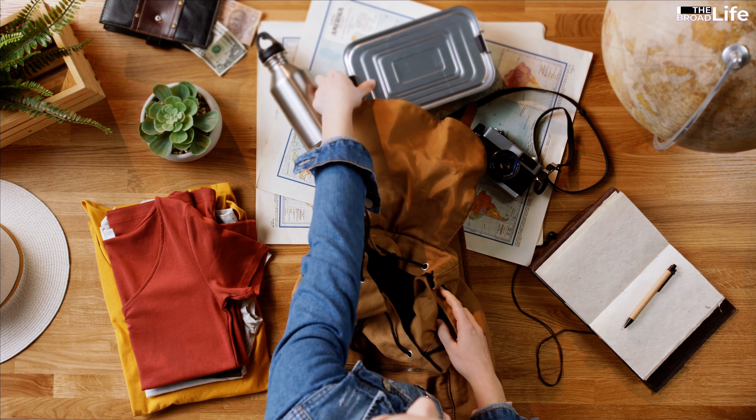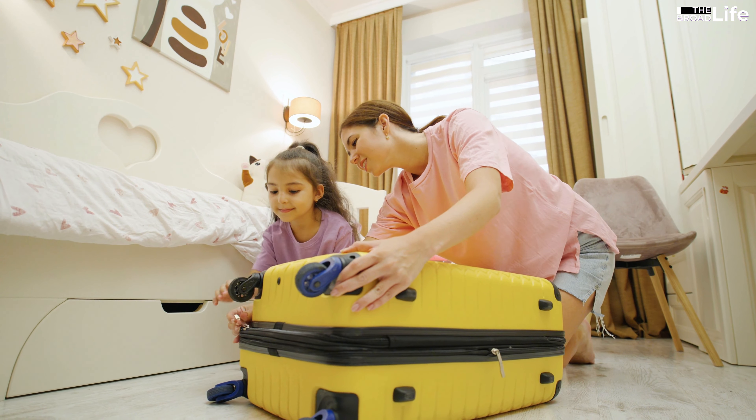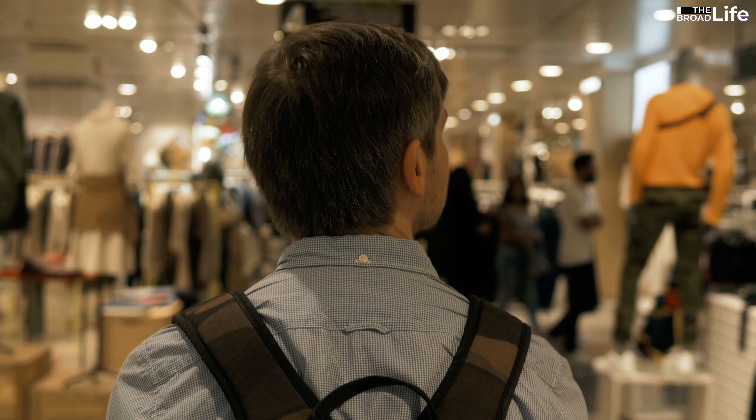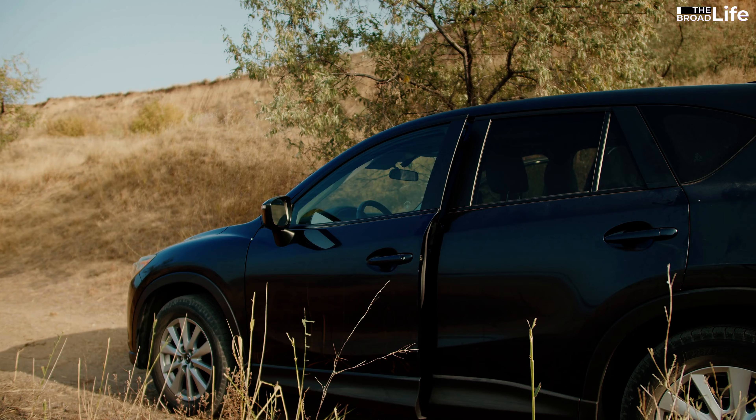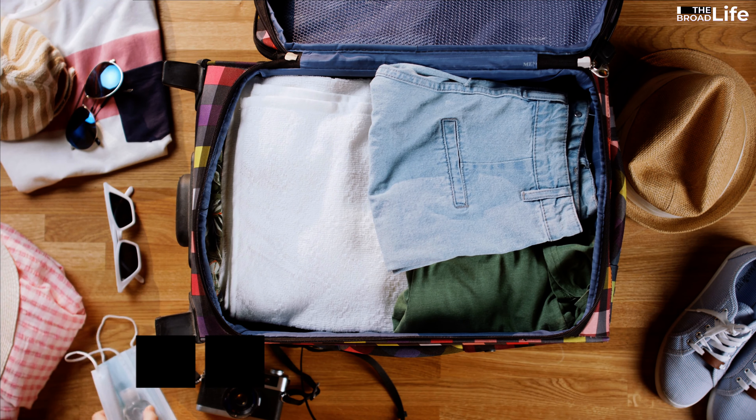Even though these items are often overlooked, small, and inexpensive, they can make your travel easier, safer, more convenient, and more comfortable. Whether you are traveling for business or pleasure, these items are worth adding to your packing list.